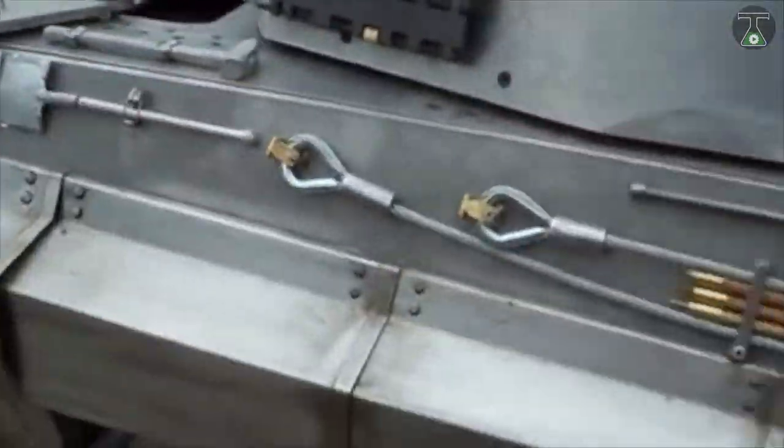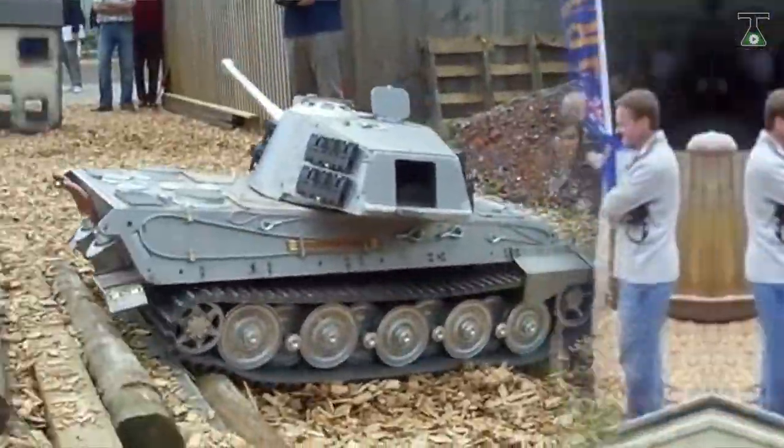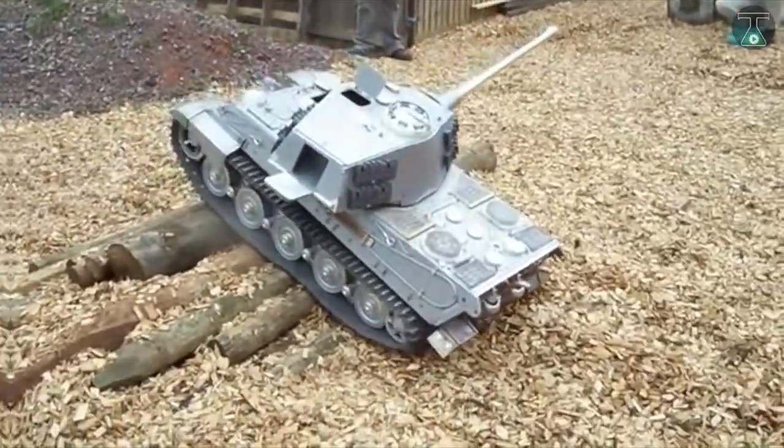Customers can get these tanks assembled or have fun putting them together themselves. You will also get to choose the paint color for your vehicle. This assembly work does take a few weeks to complete. However, at the end, all the hard work pays off with a beautiful finished product.